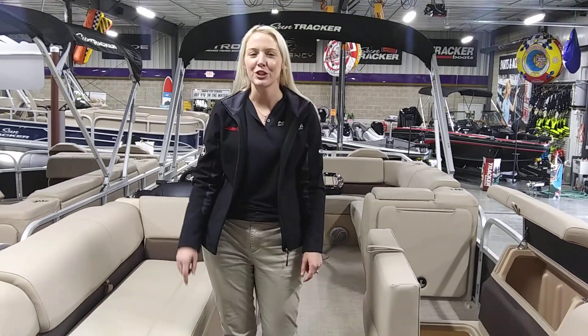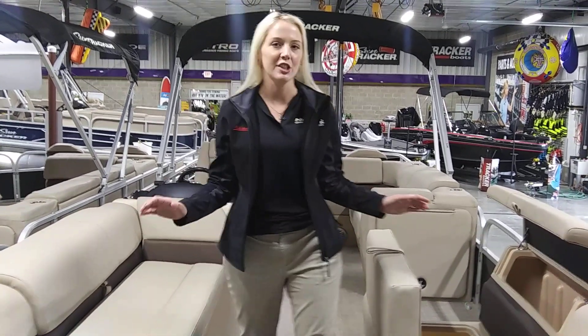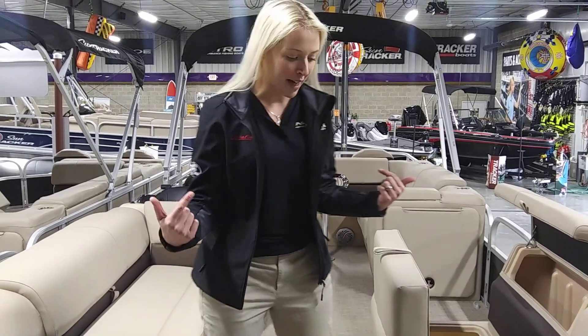Mindy with Bethesda Power Sports. Today I'm going to show you our Sport Fish. This is the 22-foot long version. Come on in here.